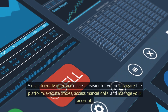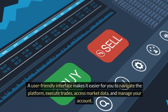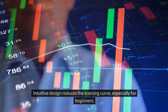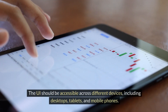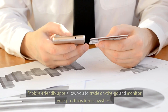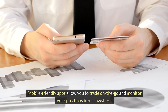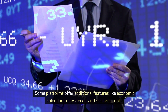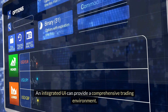A user-friendly interface makes it easier for you to navigate the platform, execute trades, access market data, and manage your account. Intuitive design reduces the learning curve, especially for beginners. The UI should be accessible across different devices, including desktops, tablets, and mobile phones. Mobile-friendly apps allow you to trade on the go and monitor your positions from anywhere. Some platforms offer additional features like economic calendars, news feeds, and research tools. An integrated UI can provide a comprehensive trading environment.